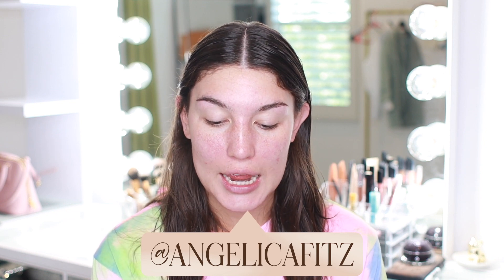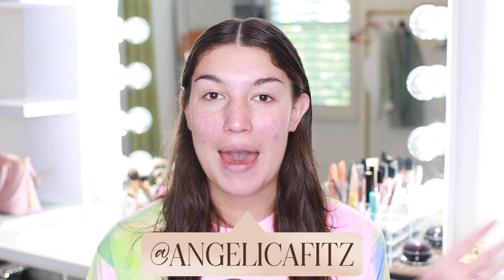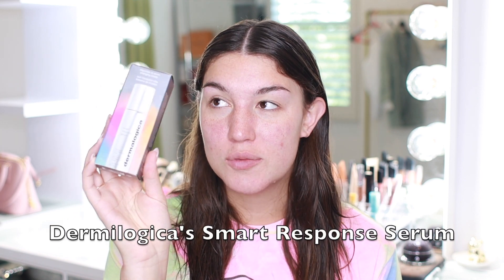Hey guys, welcome back to my channel. If you are new, my name is Angelica Fitzgerald. Today we're going to be testing out and trying one product. I'm going to film half the video right now, then test this product out for a little bit of time, and then the second half of my video is going to be my thoughts and results. I just got out of the shower so I'm feeling super clean and ready to try out some new skincare.